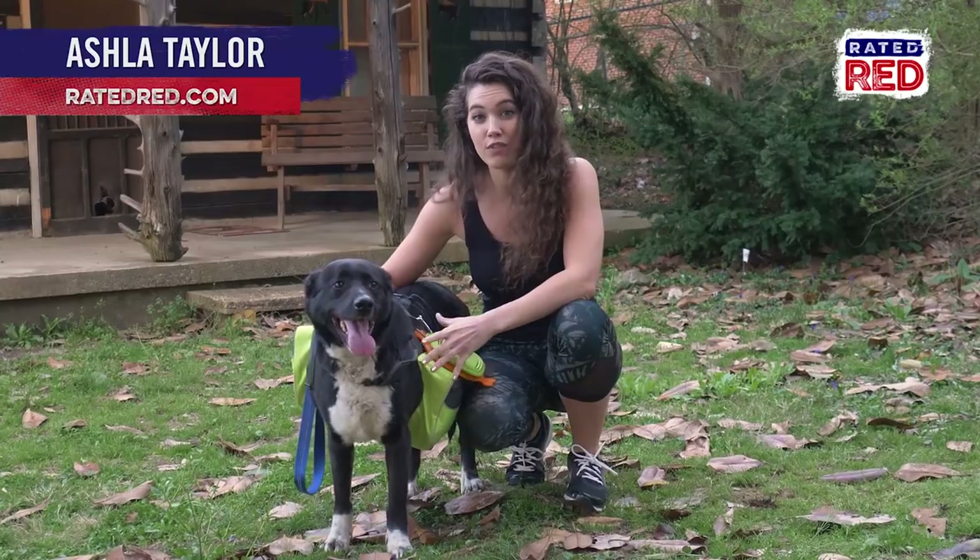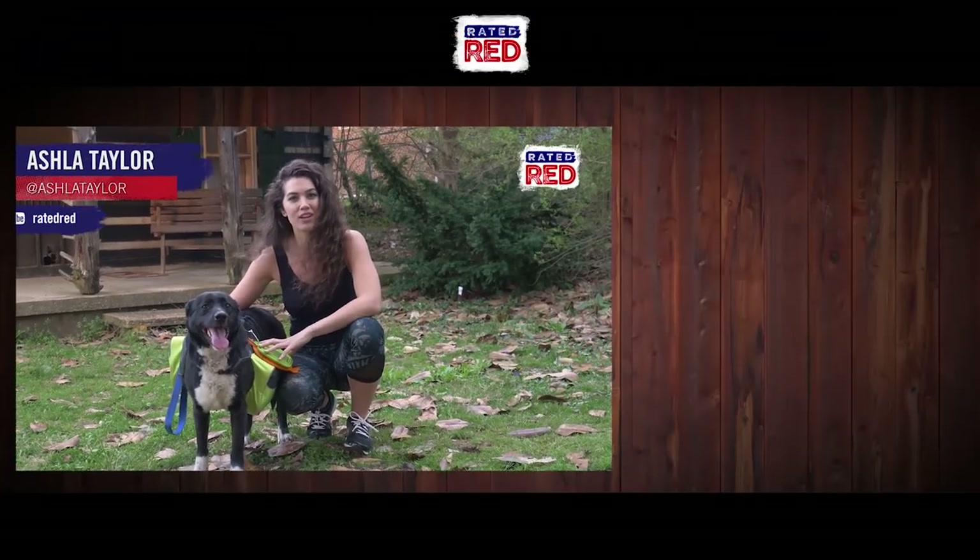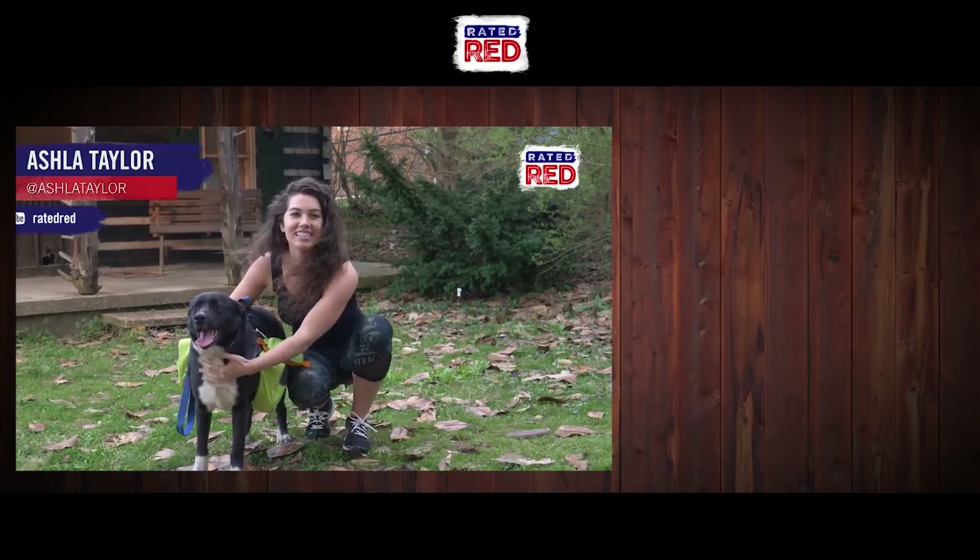All right guys, do you have a bug out bag for your dog? Let me know what you've got in it in the comments below, and make sure you subscribe to Rated Red's YouTube channel. From the cabin, I'm Ashley Taylor and this is Ellie.